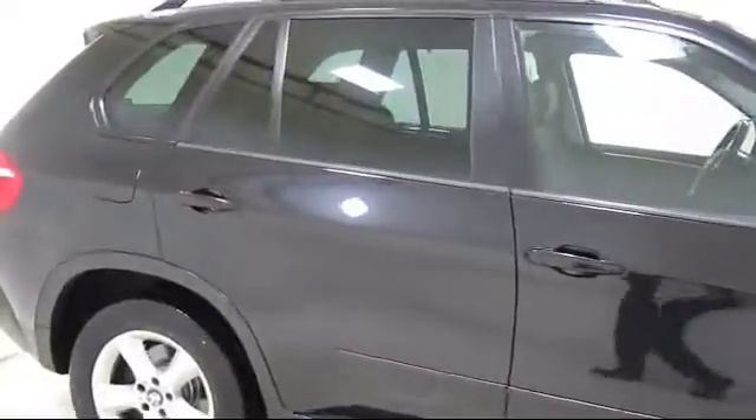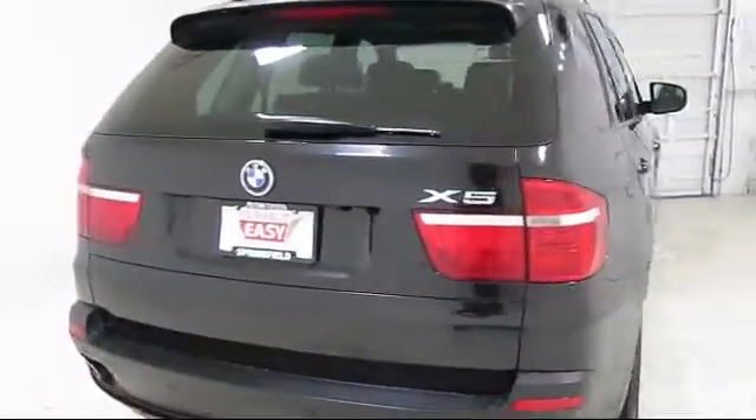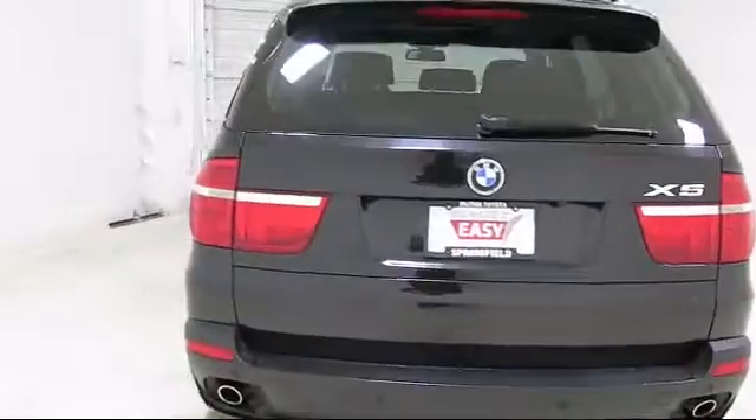Navigation system, premium sound system, steering wheel controls, MP3 player, power liftgate, and much more.